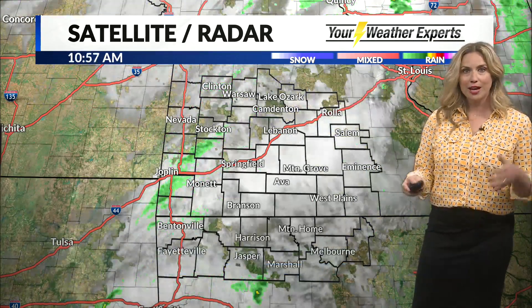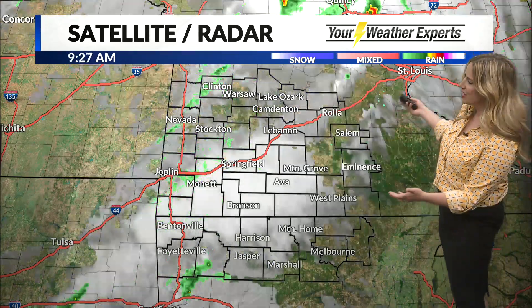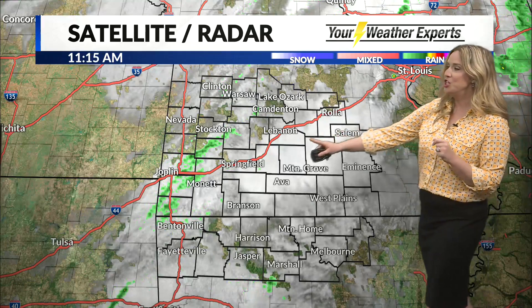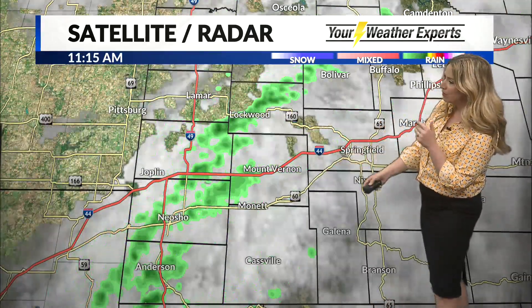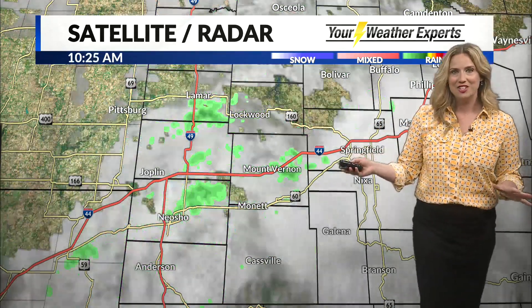Welcome back everyone. Almost to 11:15 on this Thursday morning. Now here's the deal — if you're heading out in the next few minutes, may want to take the rain jacket, may want the umbrella. If you're worried about hail damage, may want to stay put for a few more hours. Here's what we've got on satellite and radar right now: just a little bit of rain stretching from about Stockton down to Joplin and into the Anderson area. This isn't a ton — very light in nature.